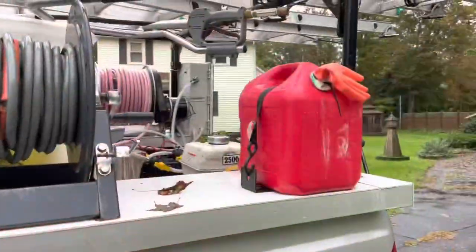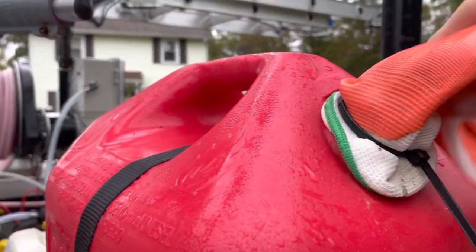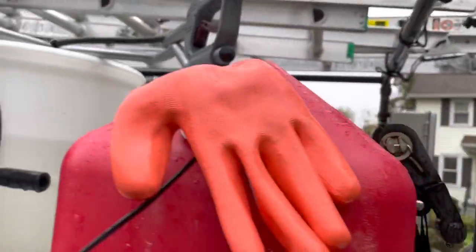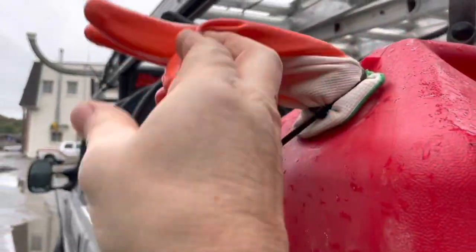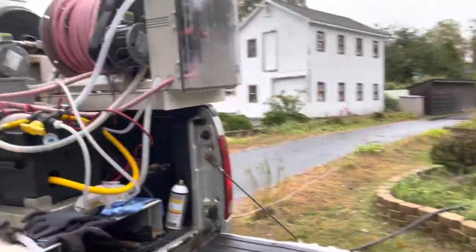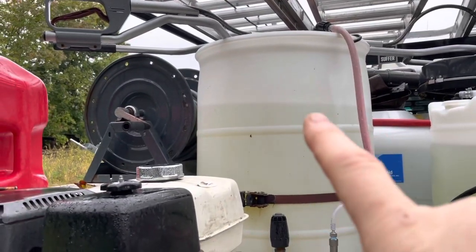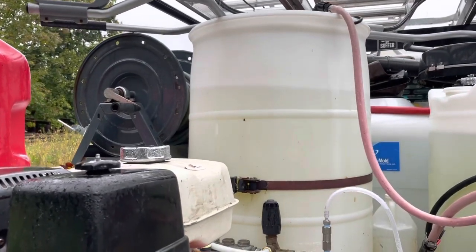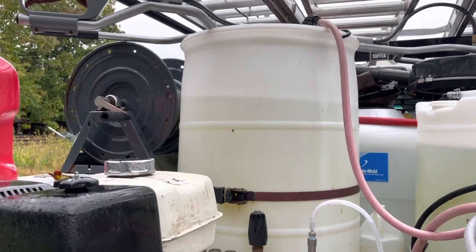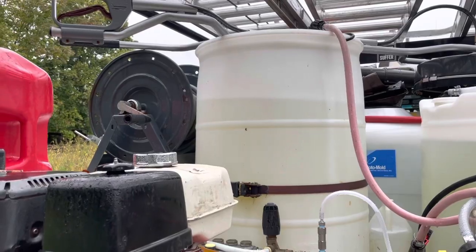Here's my glove gas cap with the zip tie — it's on there pretty rugged, and that's going to have to work for today. It survived the highway on the way to this next job, so we're good to go. For those of you that are curious, that last 55-gallon tank was nearly full and it took me about 10 gallons of chemical to wash that entire house and the barn. It was a pretty good-sized place — not too bad.